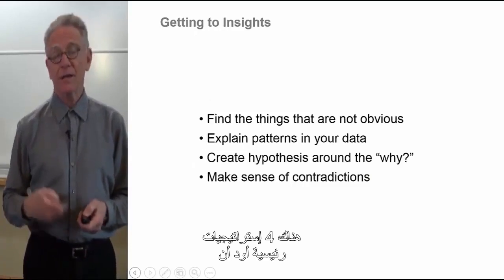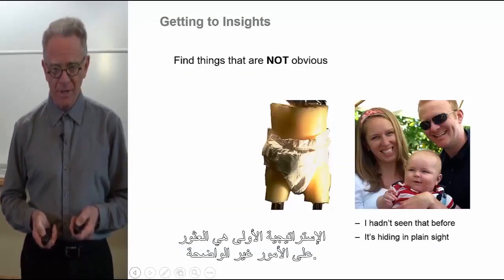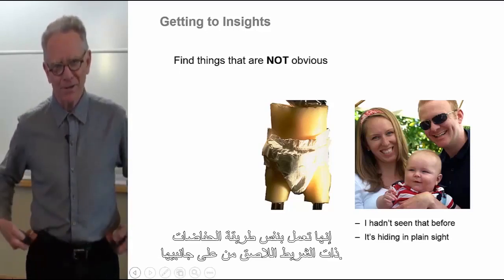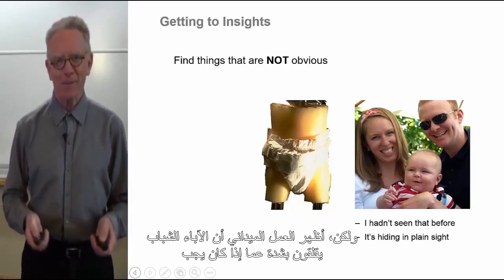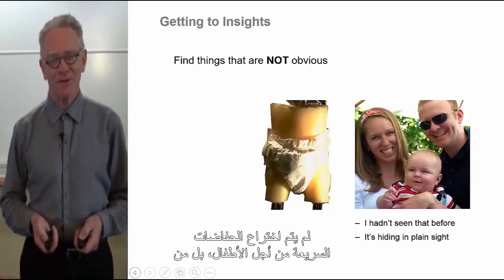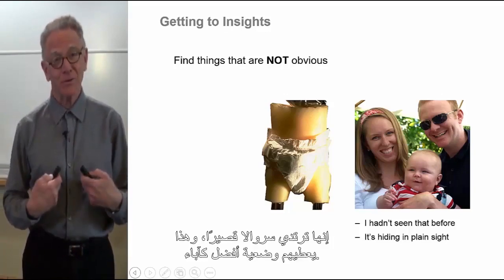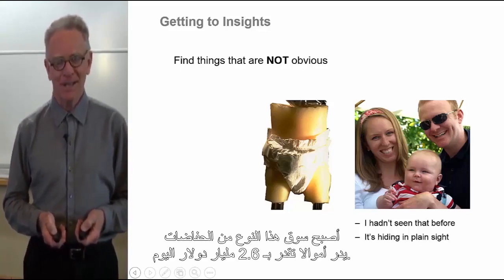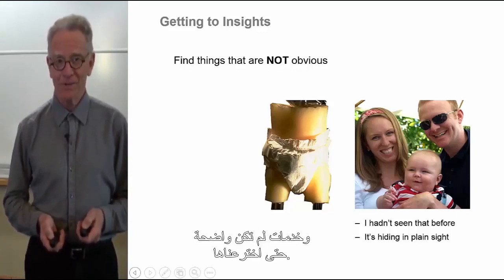There are four principal strategies for getting to insights. The first is finding things that are not obvious. Here's a quick story about pull-up disposable diapers — they work the same way as tape-on-the-side diapers. But fieldwork revealed that young parents were stressing out about whether their kids were potty trained. Pull-ups were discovered not for the babies, but for the new parents who could say, 'My kid is not in diapers, she's wearing pull-ups,' conferring on them a better status of parenthood. The pull-up market is a $2.6 billion segment today.